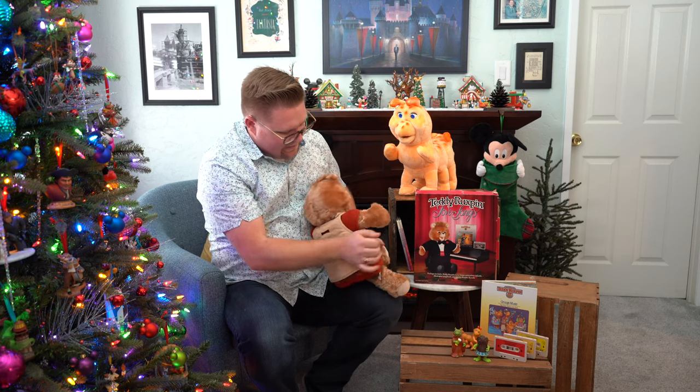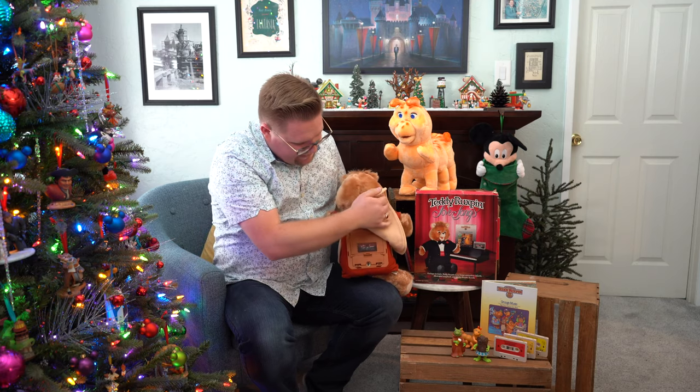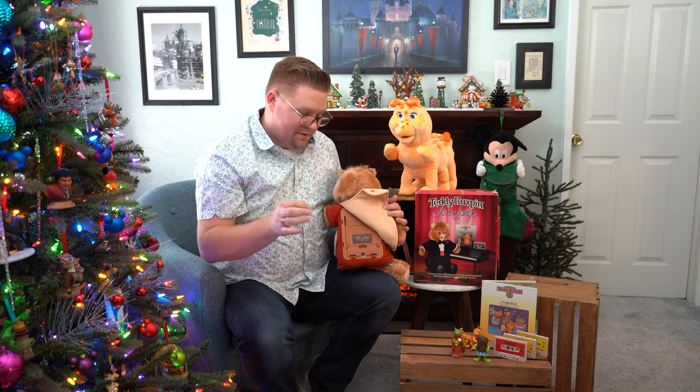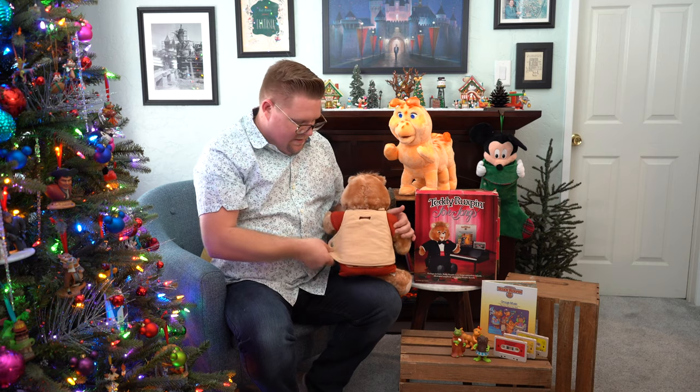One more thing to point out on the back of Teddy — you see there's a little spot down here. That was for a very special design cable that I do not own. They retail currently for about a hundred dollars a piece. It was a cable that would clip in here and then connect to his buddy Grubby, and they would actually interact back and forth. This technology was very effective — so effective that not only was Teddy Ruxpin produced, but they also made a Mickey and a Goofy that would communicate back and forth. They also contracted to make a Mother Goose, a Big Bird, a Snoopy, and many other characters as well.